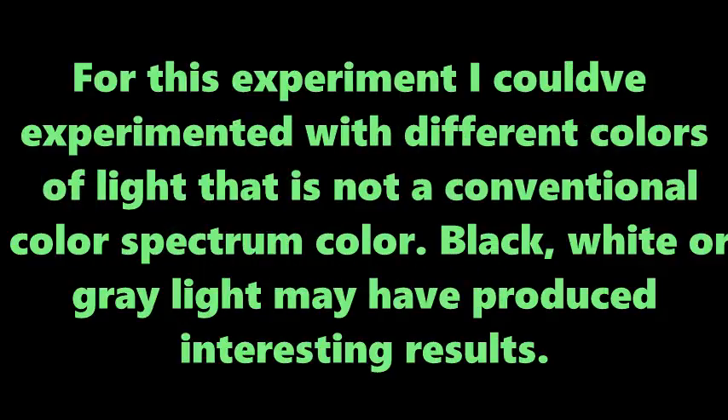For this experiment, I could have experimented with different colors of light that are not conventional spectrum colors. Black, white, or gray light may have produced interesting results.